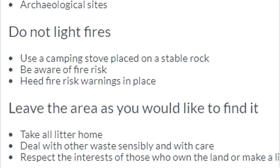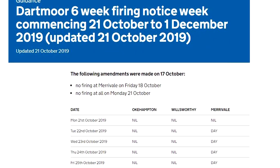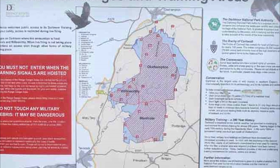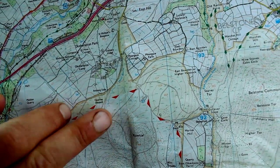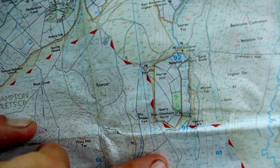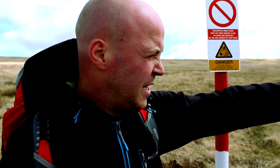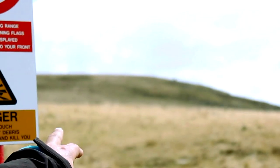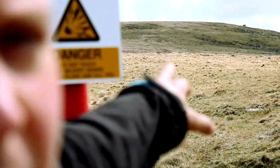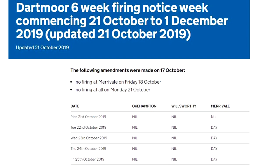Be aware of firing times. Dartmoor has three military ranges where live exercises often take place. These areas are highlighted on the OS map as a series of red triangles pointing into the white range area, and on the moor they can be identified with a row of red and white markers. Whilst it is fine to enter these areas, you should be aware of the firing times — keep an eye out for raised red flags during the day, or red lights at night. When there are firing exercises, keep out for your own safety. A link to the Dartmoor firing times is in the video description.